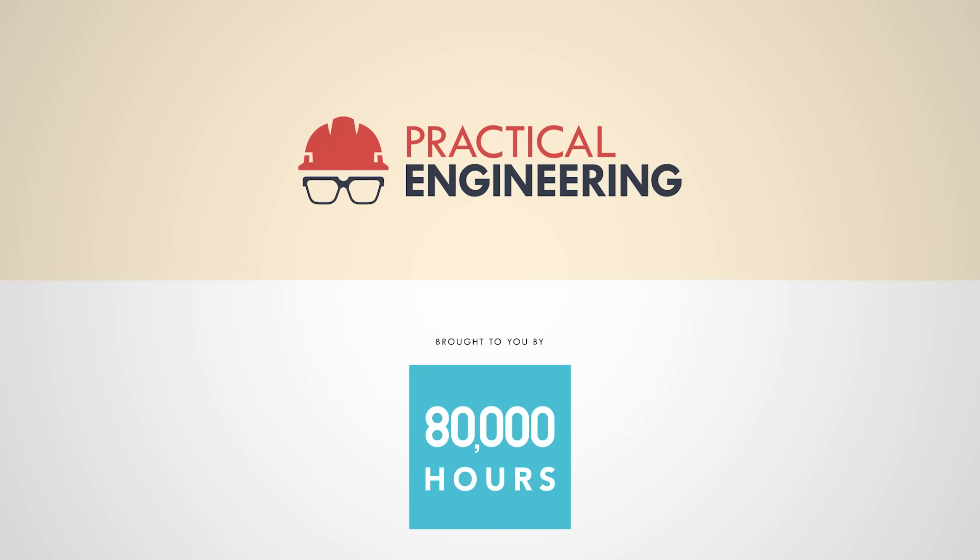This video is sponsored by 80,000 Hours, a nonprofit that helps people have a positive impact with their careers. More on them later.